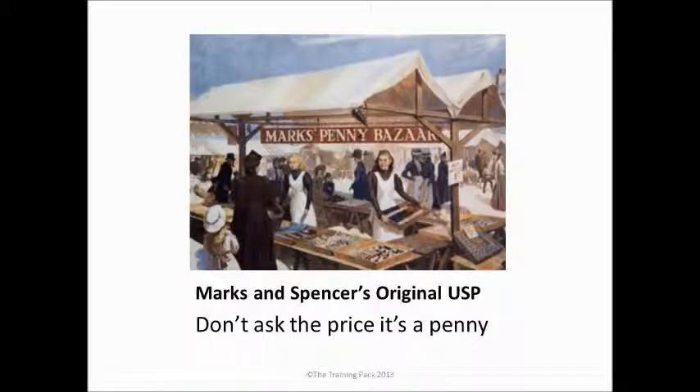So we look at Marks and Spencer, a highly successful British retailer. When they started up, they had a very clear unique selling proposition. It was: don't ask the price, it's a penny. Whatever they sold, it was always a penny. And they built up a reputation for really good value and quality products on that basis.